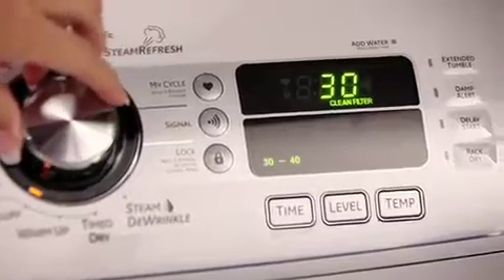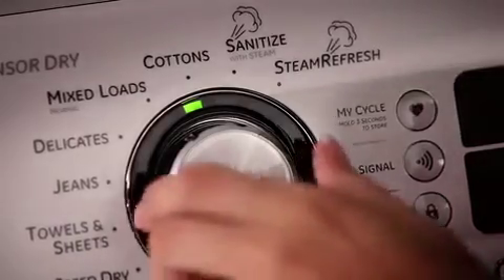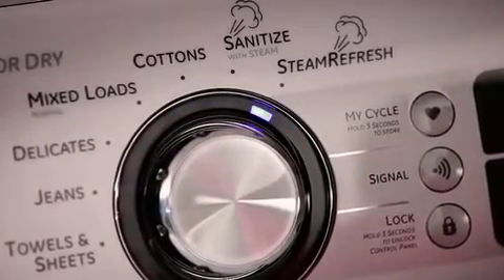Bright LED lights on the control panel make monitoring your wash easy, and the fully electronic controls provide easy access to every washer and dryer function.